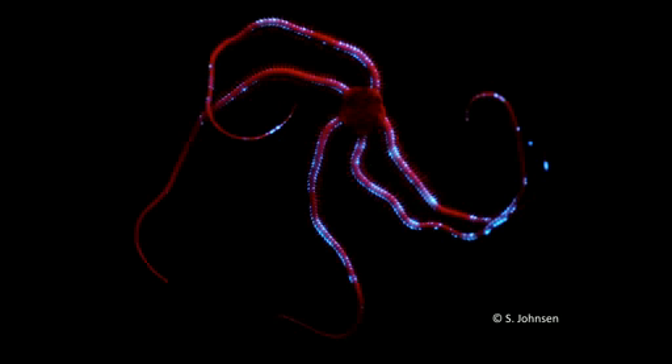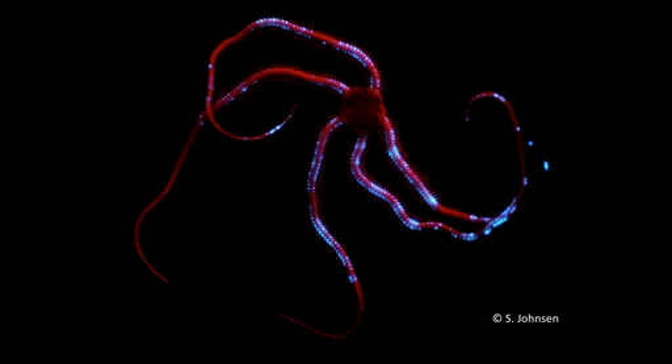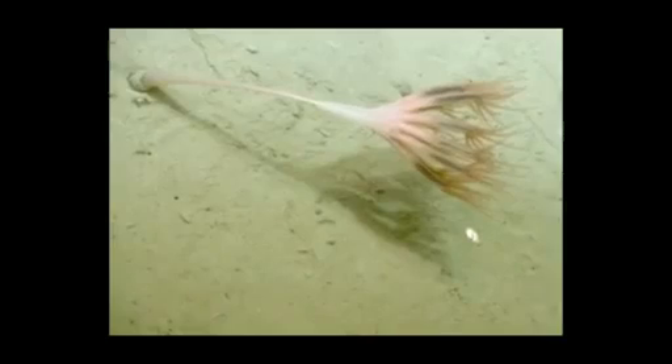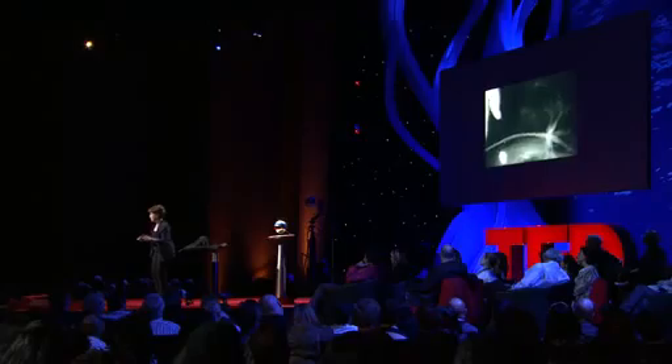There are starfish that can make light. And there are brittle stars that produce bands of light that dance along their arms. This looks like a plant, but it's actually an animal. It anchors itself in the sand by blowing up a balloon on the end of its stalk, so it can hold itself in very strong currents. But if we collect it gently and bring it up into the lab, and squeeze it at the base of the stalk, it produces light that propagates from the stem to the plume, changing color as it goes from green to blue.